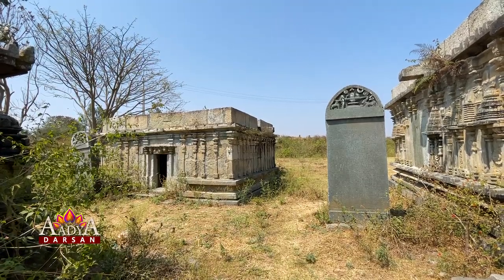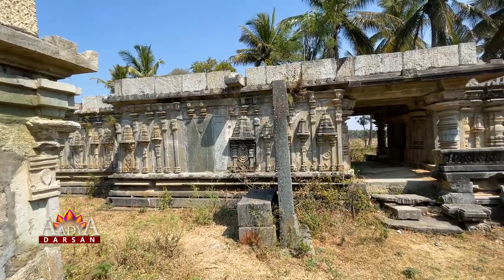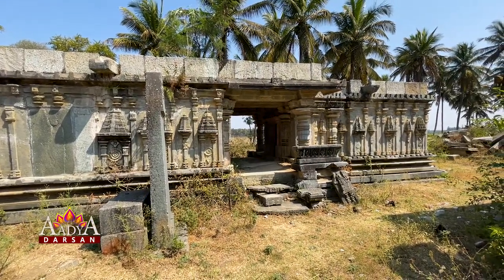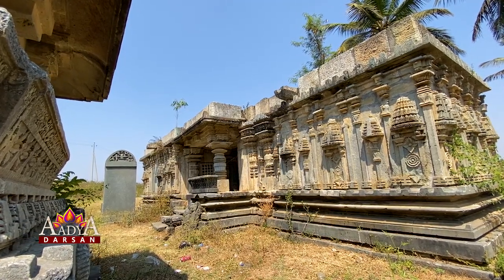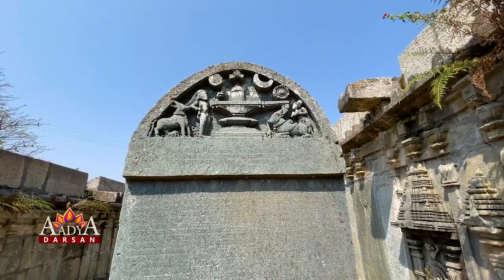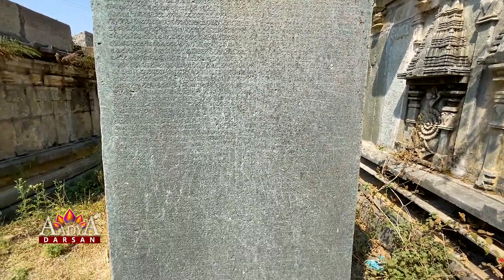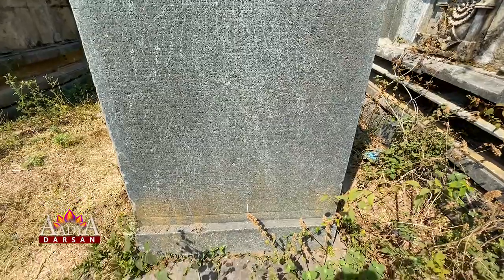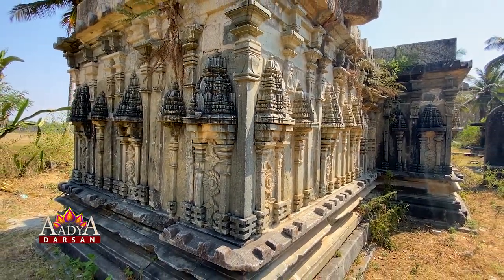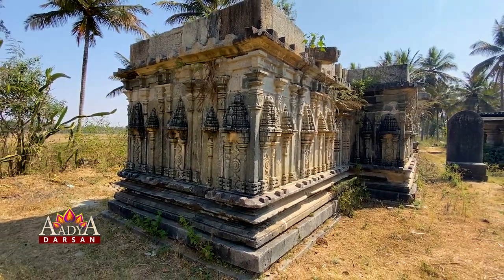From the inscriptions at the premises, it is evident that these two temples had been commissioned by Buchi's older brothers Govinda and Naka, and believed to be a bit older than the Bucheshwara Temple. The outer sides are designed with turrets as the Bucheshwara Temple and were extremely beautiful.